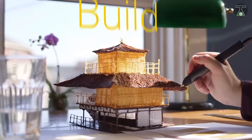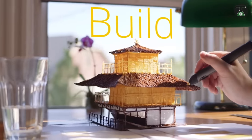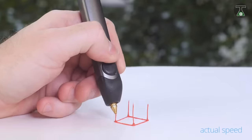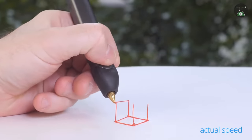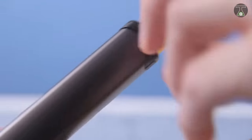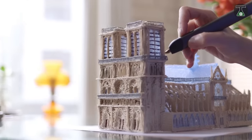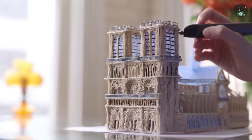All you need is a power source. Please note that the metal tip of the pen can reach temperatures as high as 528 degrees Fahrenheit, so you may want to be careful as you create. You may also need to be cautious in order to avoid inhaling any chemical fumes.